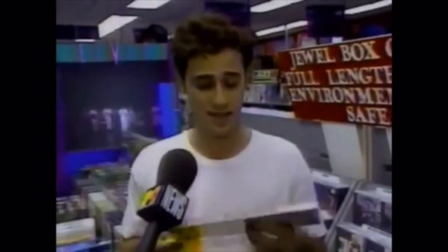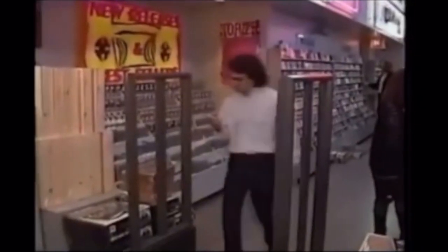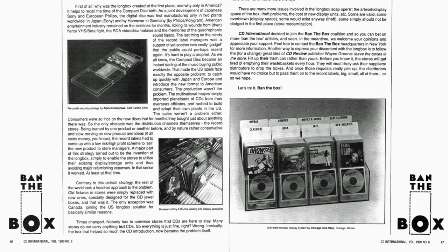The bill was signed into law as the National Voter Registration Act of 1993, taking effect in 1995. By April 1993, long boxes were officially discontinued. The environmental concerns were heated, and record distributors were able to save millions of dollars by not manufacturing them. As for the theft problem, some stores adopted locking plastic cases that could be reused, and some were tall enough to fit in record shelves for those who still hadn't switched to CD display shelves.